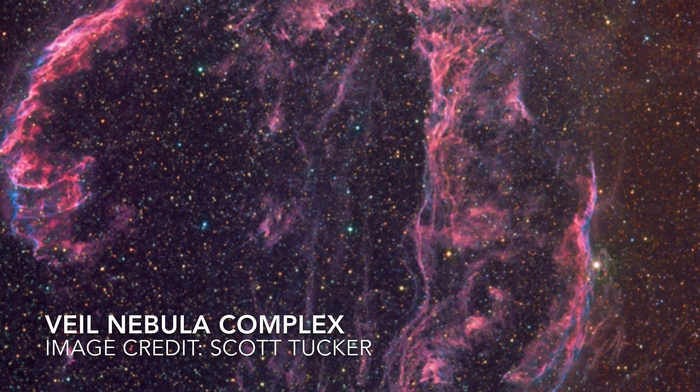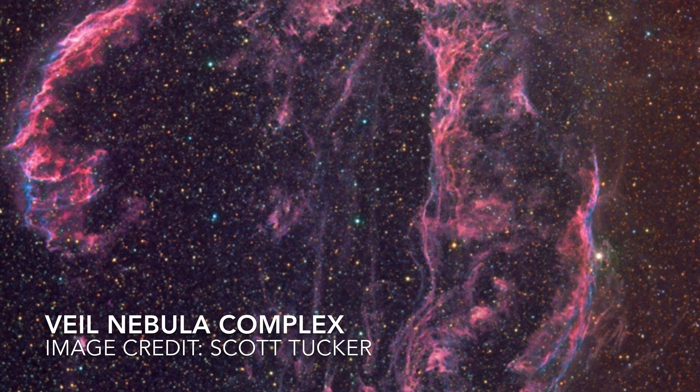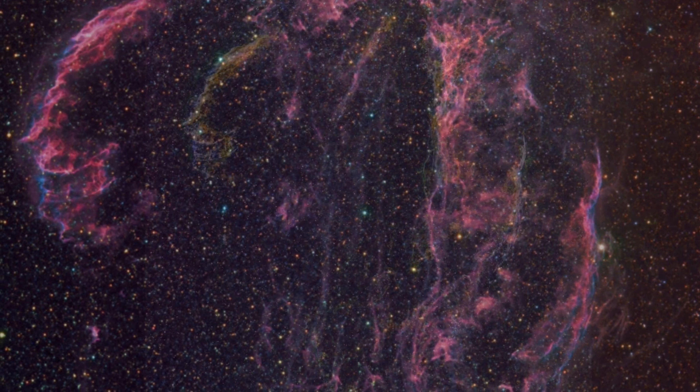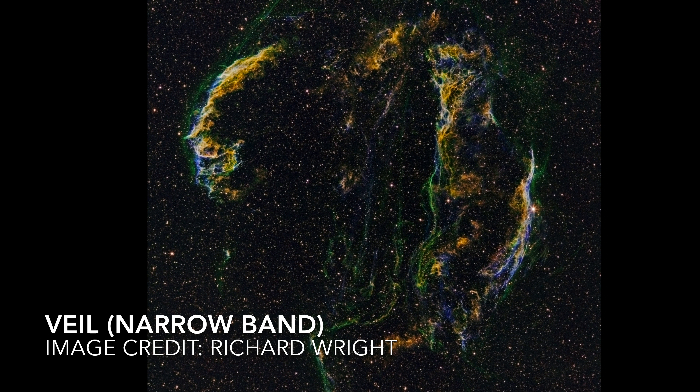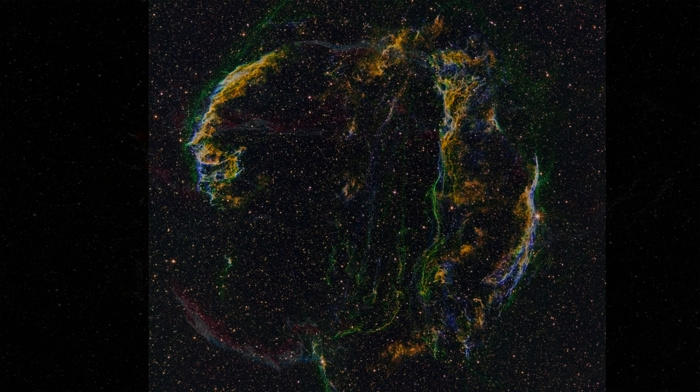This week on Into the Dark, we check out the Veil Nebula. The Veil Nebula is a supernova remnant which was formed from the violent explosive death of a large star. The nebula sits nearly 2,100 light years away from the Earth and spans nearly 53 light years in diameter.